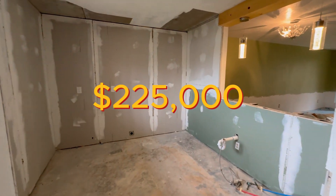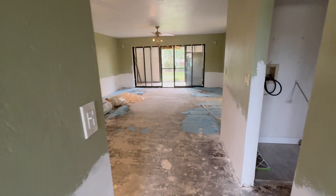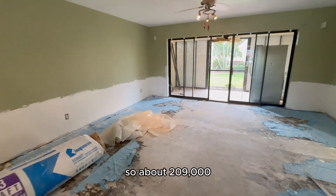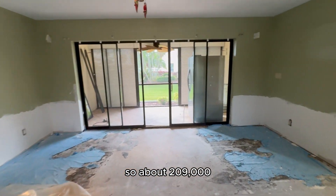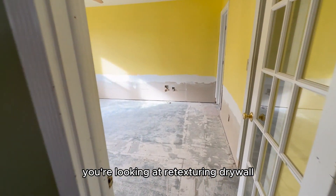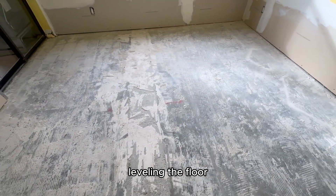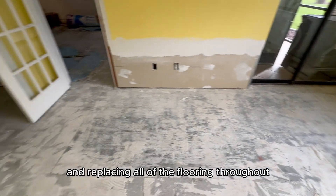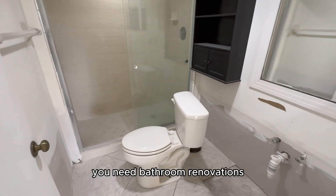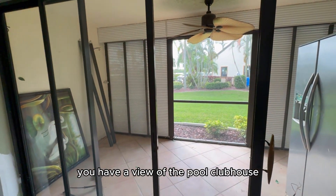This one is $225,000 and comes with a $16,000 credit to finish the remediation, so about $209,000. You're looking at retexturing drywall, leveling the floor, and replacing all of the flooring throughout. It does have power, but you need bathroom renovations. You have a view of the pool.